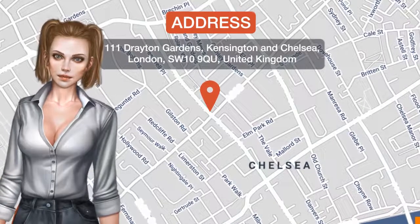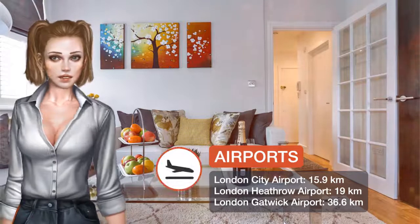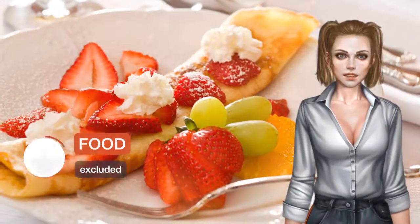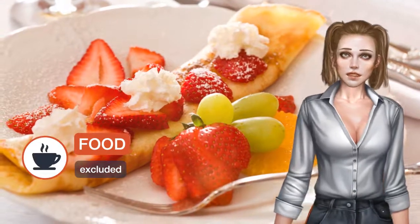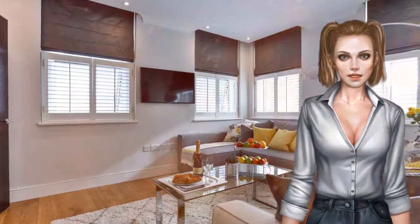One of our top picks in London, Drayton is located in London, a 17-minute walk from Natural History Museum London, 1.4 kilometers from Victoria and Albert Museum, and 1 kilometer from Stamford Bridge Stadium. This apartment is 1.8 kilometers from Royal Albert Hall.